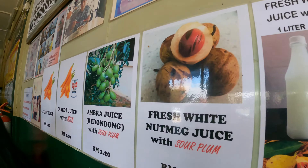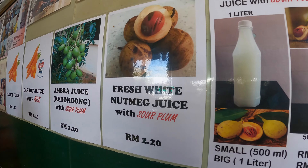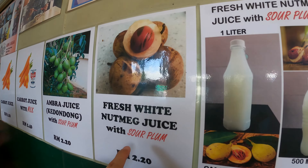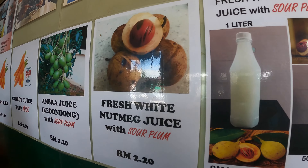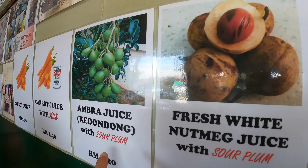When you come over to Penang in this area, they have this nutmeg juice. It's quite popular and quite famous because it used to be a nutmeg plantation area. And this is called Umbra juice — it's also very good.